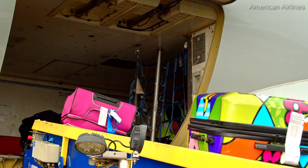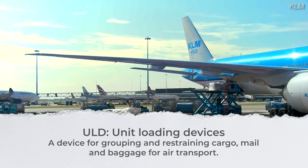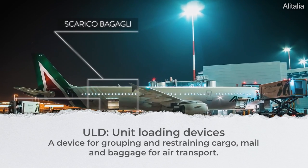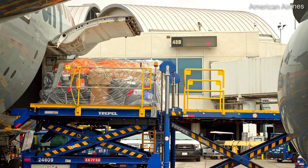Cargo may be packed up in ULDs, or unit-loading devices. As IATA explains, an aircraft ULD is a device for grouping and restraining cargo, mail and baggage for air transport. It's either an aircraft container or a combination of an aircraft pallet and an aircraft pallet net.